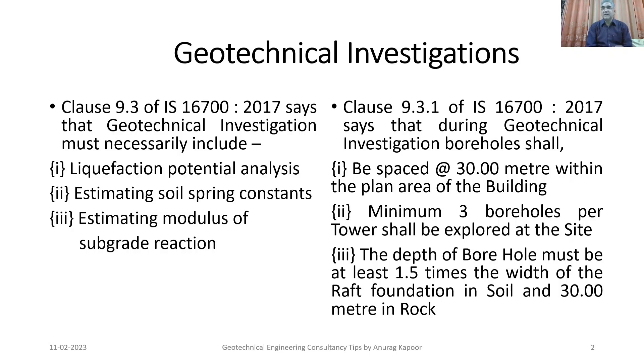As per clause 9.3.1 of IS 16700:2017, for geotechnical investigations of tall concrete buildings, boreholes shall be spaced at 30 meters center-to-center within the plan area of the building, and a minimum of three boreholes per tower shall be explored at the site.